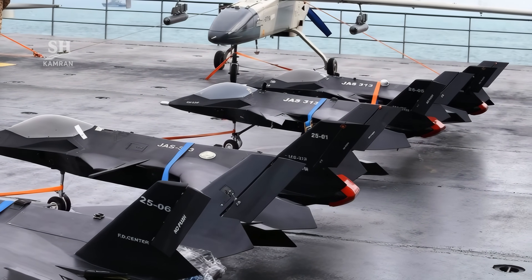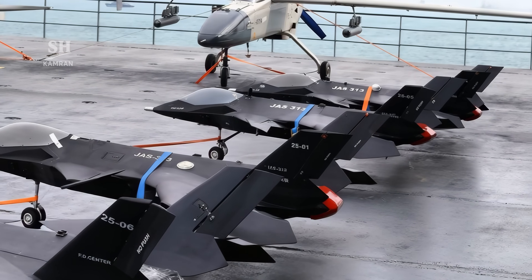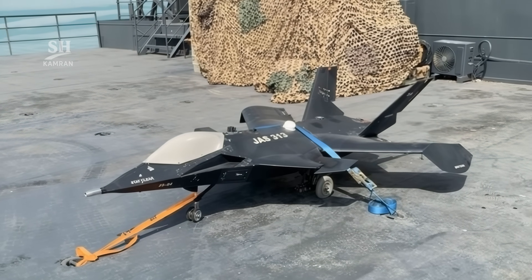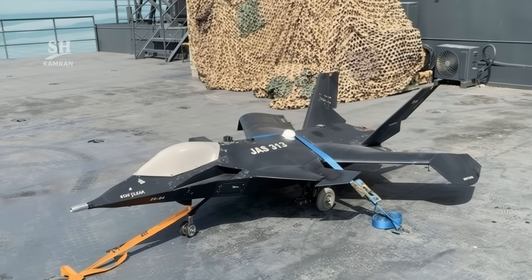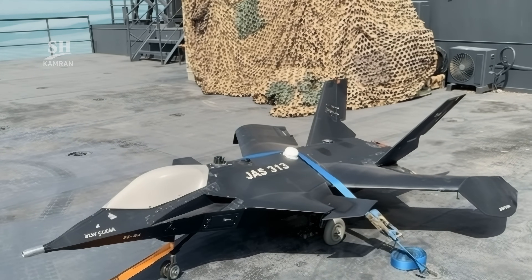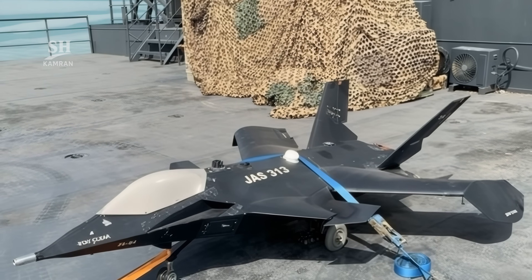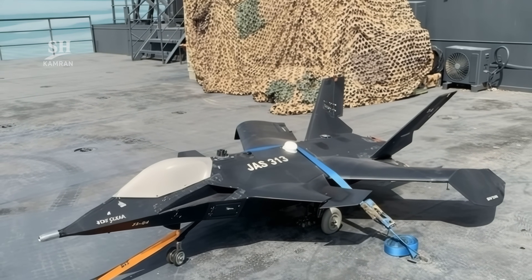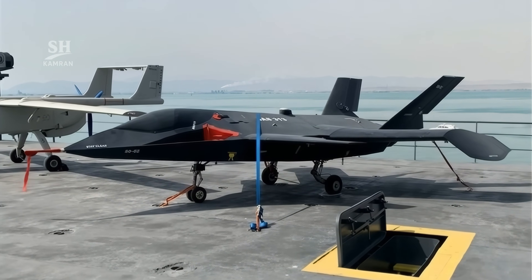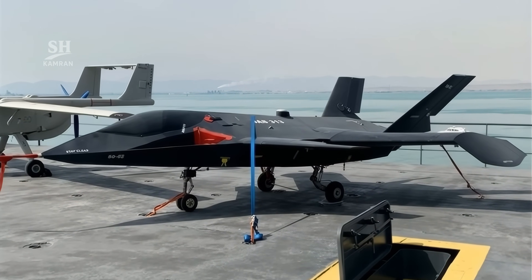The larger JAS-313 model measures 8.4 meters in length with a 4.8 meter wingspan. It uses the Jahesh 700 turbofan jet engine. Its ability to take off and land on ships adds a new operational dimension — a jet-powered drone operating from a carrier deck.